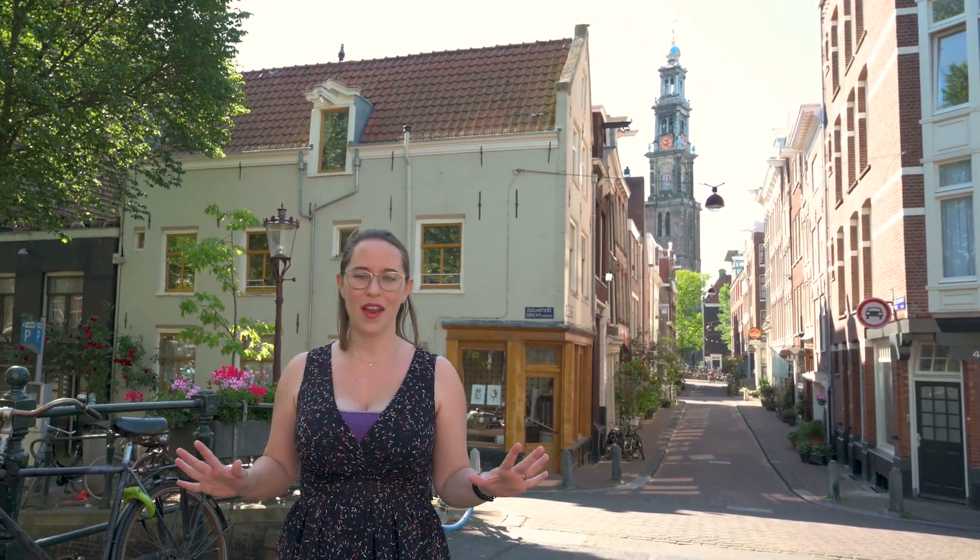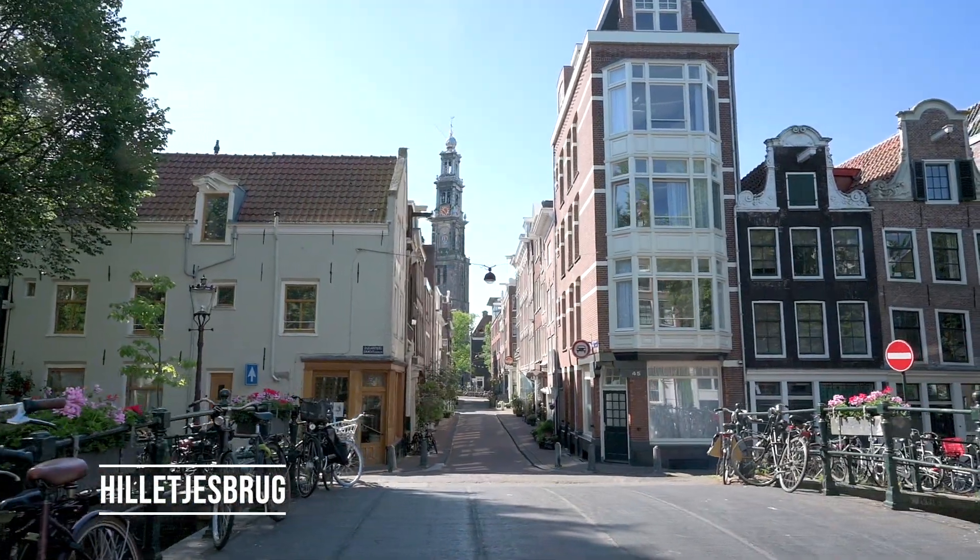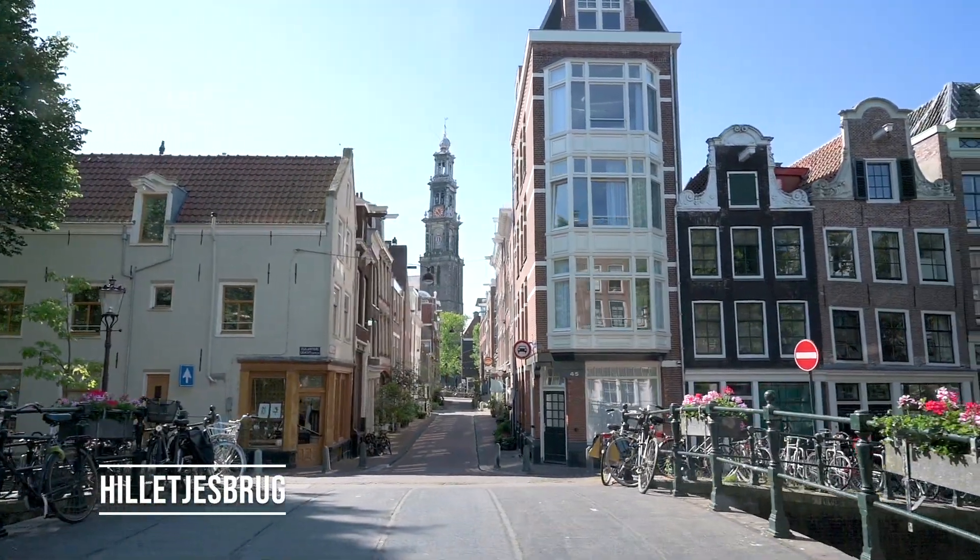We are now in the Jordaan neighborhood, not far from where we were on Brauwersgracht. It's a beautiful, quiet neighborhood. I love this spot because you get a great view of the Westerkerk tower, the West Church, which is right next to the Anne Frank House. It's all very close together, so quiet, and beautifully framed — perfect for photos.